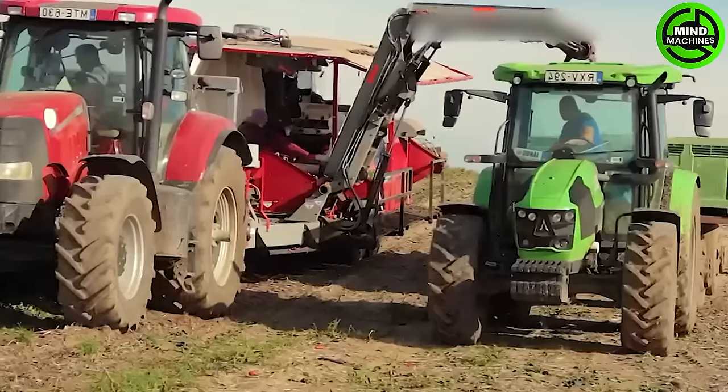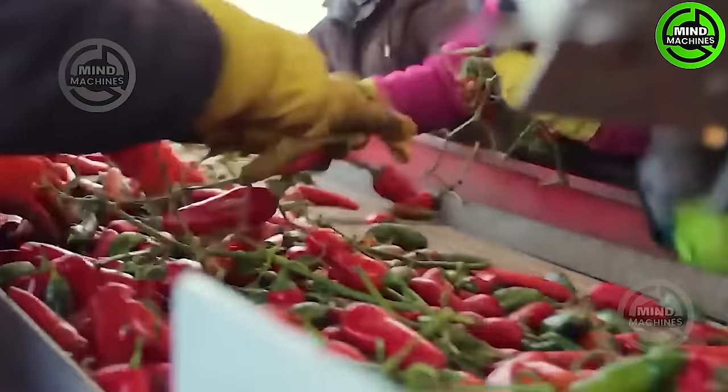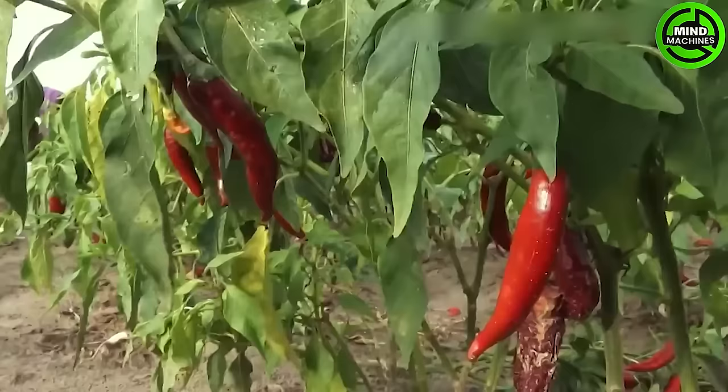Paprika is an extremely popular powdered chili made from ground dried peppers, giving it a vibrant characteristic red color. It is often crafted using sweet peppers, though it is commonly sold in sweet, spicy, or smoky varieties.